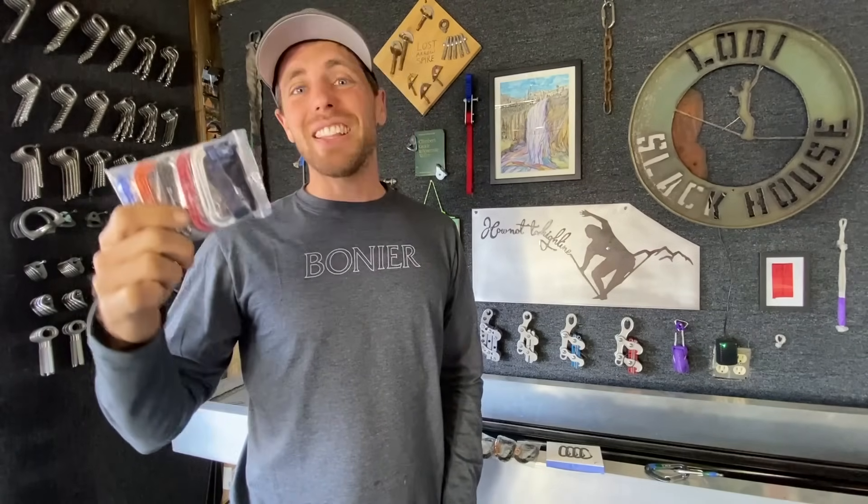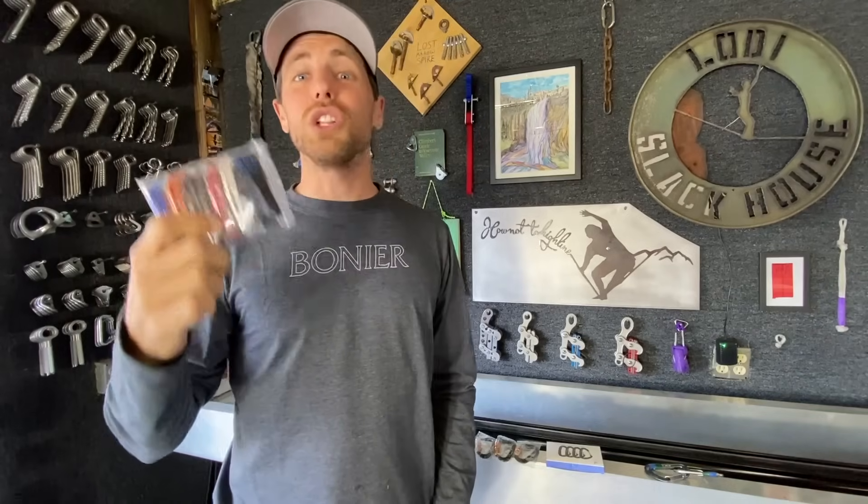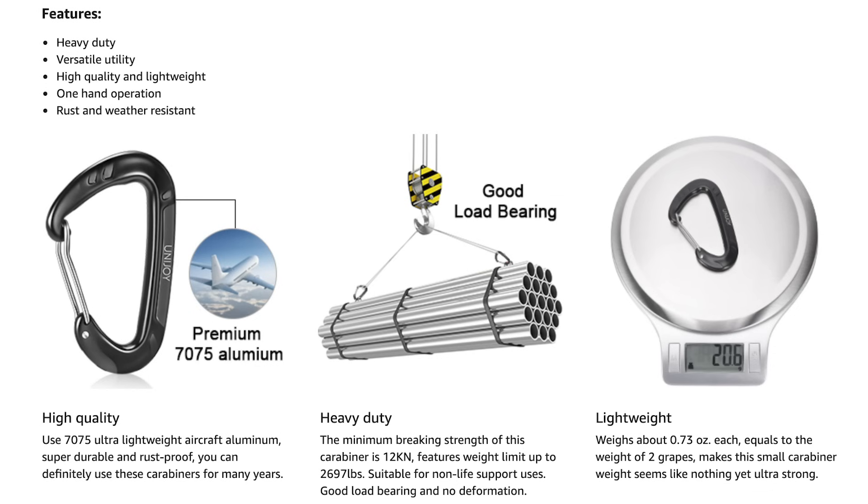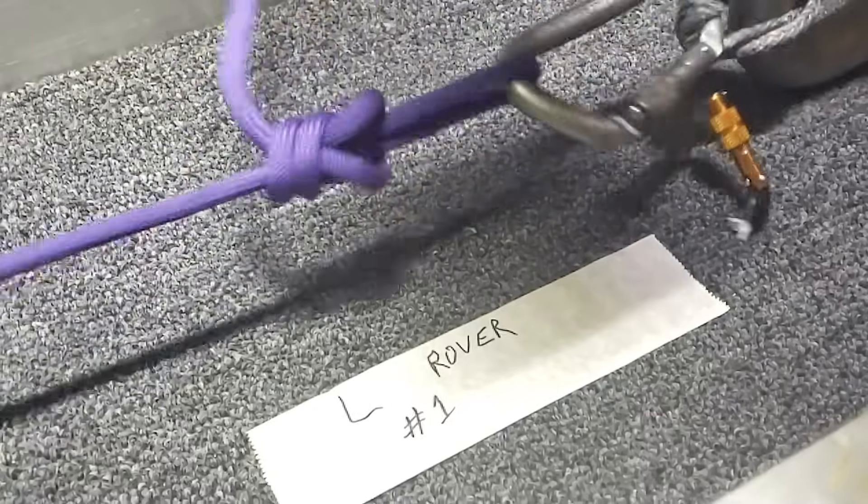Amazon has 12 kilonewton carabiners, and spoiler alert, climbing carabiners are rated for 20 to 24 or more kilonewtons. It's kind of scary that there are carabiners floating out there that look like climbing carabiners. We bought a bunch from Amazon and we're going to go over the different brands, what they say about them, and then break test them.